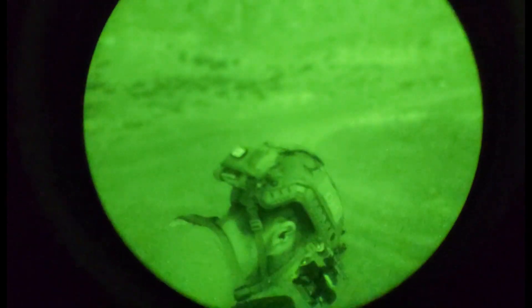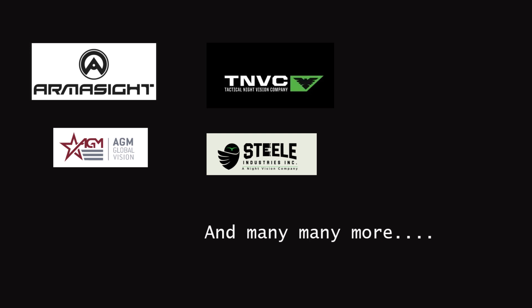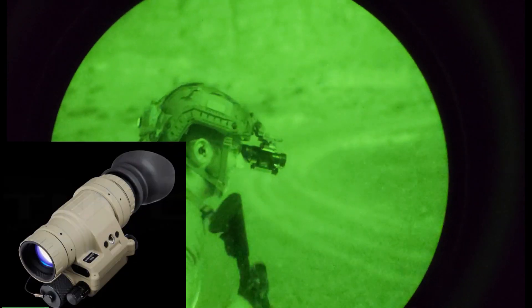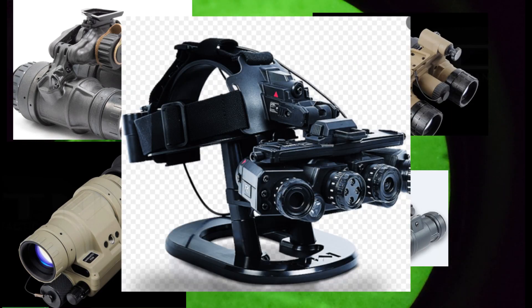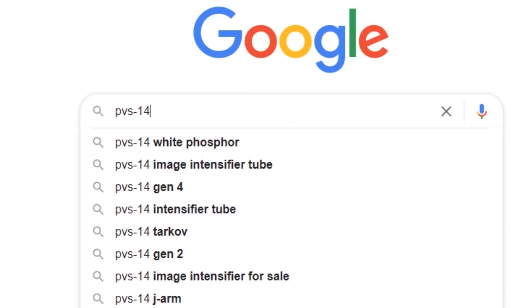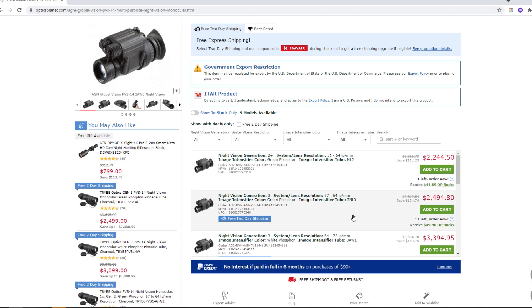So if these three companies are the ones that make the tubes, what's the point of the middleman — the seller — TNVC, Armasite, Steel Industry, AGM, and so on and so forth? Why do these exist?